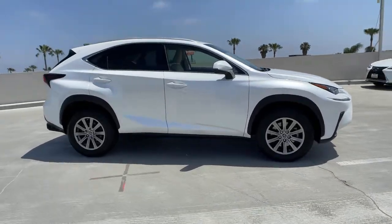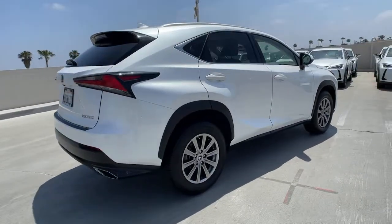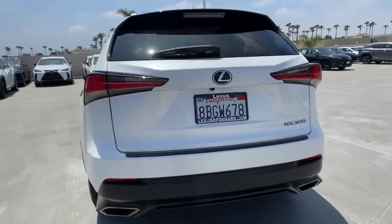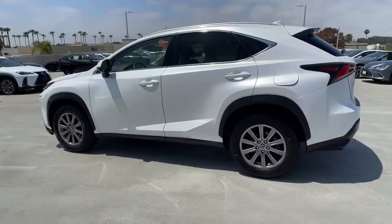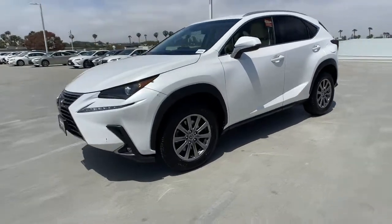Get acquainted with the 2018 Lexus NX. This vehicle still has fewer than 70,000 miles on the clock, so it won't last long. Take a tour of this luxurious and versatile Lexus NX, the premium SUV that brings effortless performance, premium amenities, and modern style to every adventure.